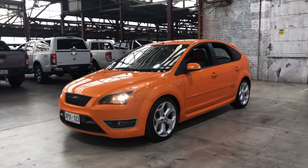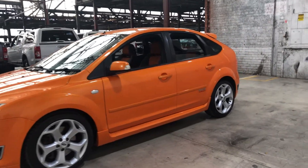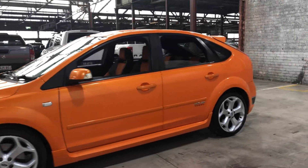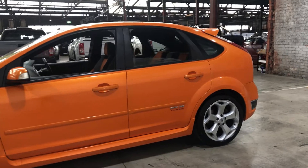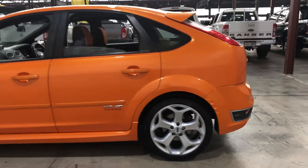Hey guys, thank you for your inquiry on our 2007 Ford Focus XR5 Turbo. This XR5 is powered by a 2.5L turbocharged engine with a fuel efficiency of just 9.3L per 100Ks.